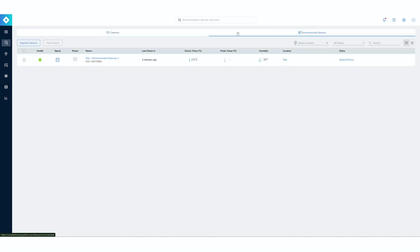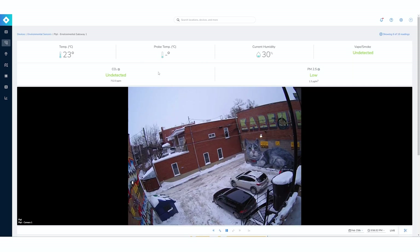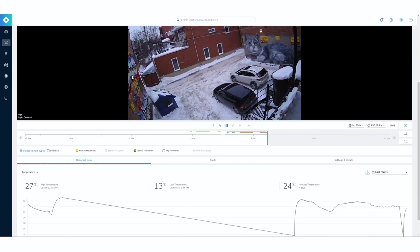That was the camera. Going inside the environmental sensor, it's similar — lots of detail, and the camera can be linked with the sensor. In our case, I installed the camera outside — there was a lot of snow — while my environmental sensor was inside our lab, so different temperatures. But when you're looking for vape detection or smoke detection, you would receive an alert and connect to the camera to analyze the situation.